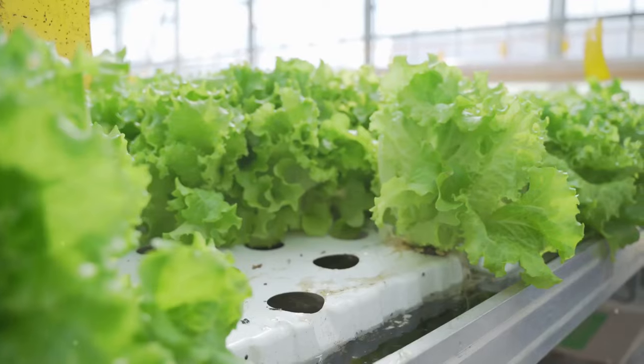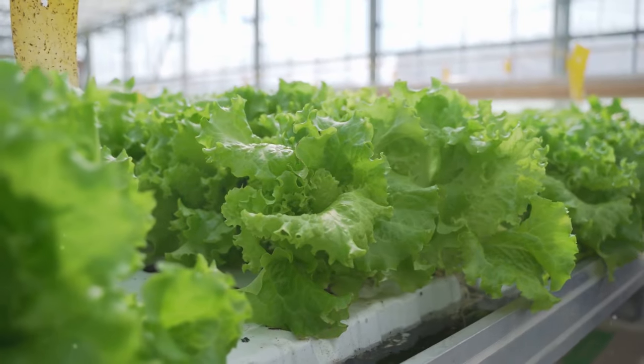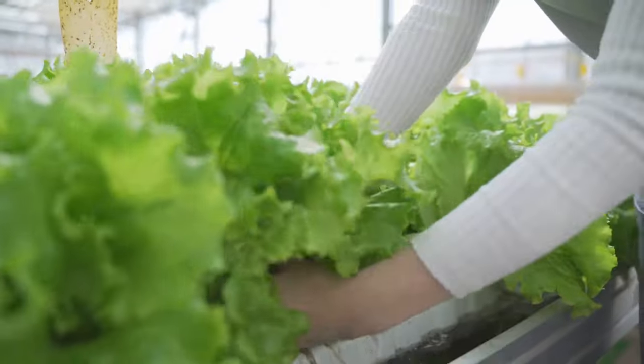Hi, this is Dave from DIY Domination. I would like to welcome you to the exciting world of hydroponics, a soilless growing method that's not only efficient, but also incredibly rewarding.